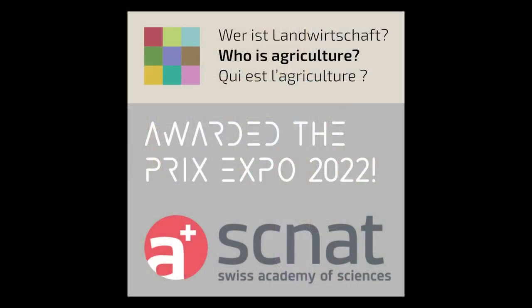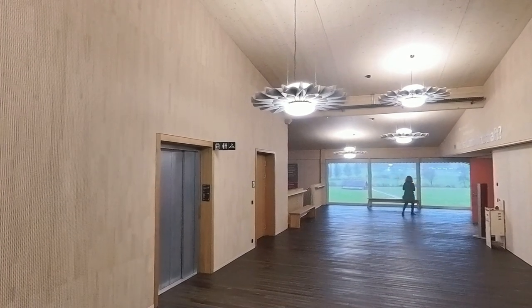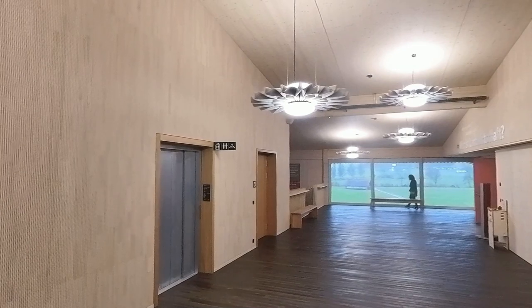The pre-expo 2022 of the Swiss Academy of Sciences says: Rarely is agriculture presented in all its facets in such a comprehensive, non-sensational, fact-based and clear manner.